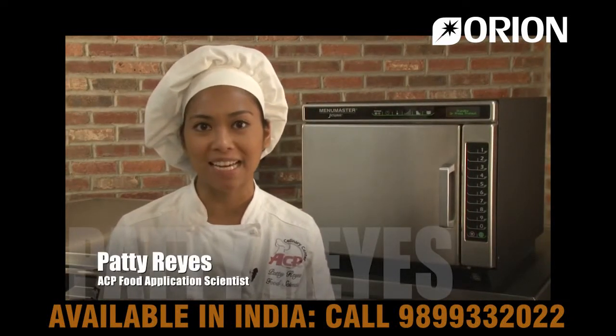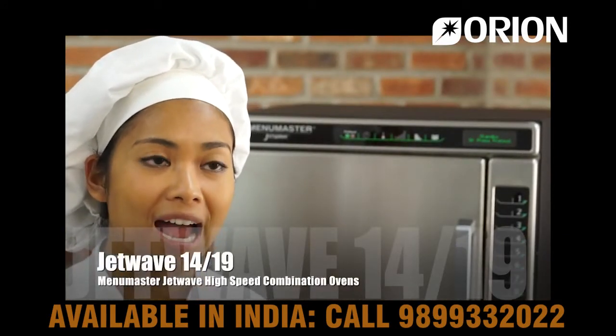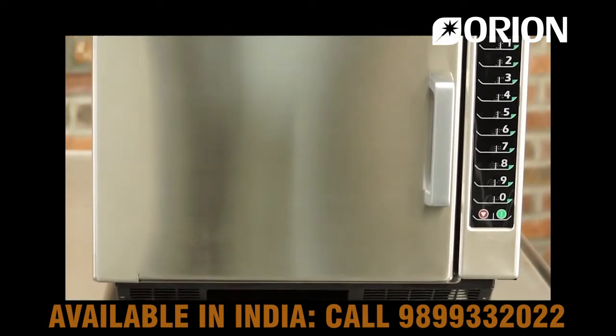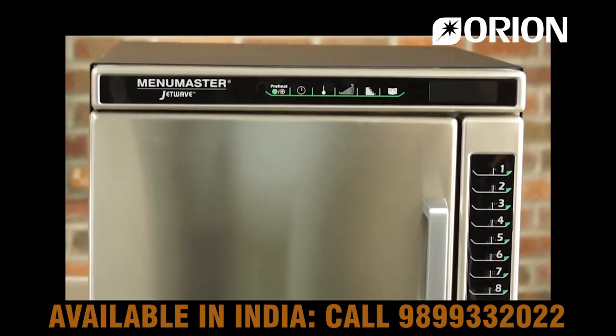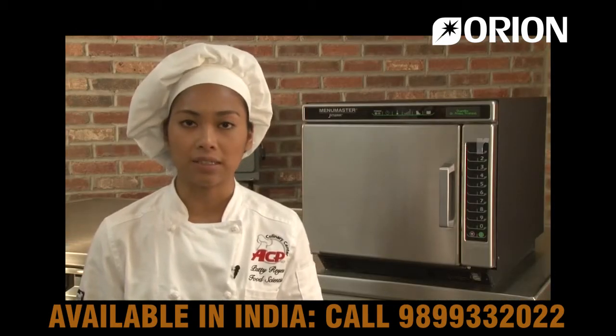Welcome to the ACP Culinary Center. I'm food application scientist Katie Reyes. I'd like to introduce the Menumaster JetWave High Speed Combination Ovens. The Jet 14 and Jet 19 combine forced convection and microwave energy to produce high quality food four to eight times faster than traditional ovens.